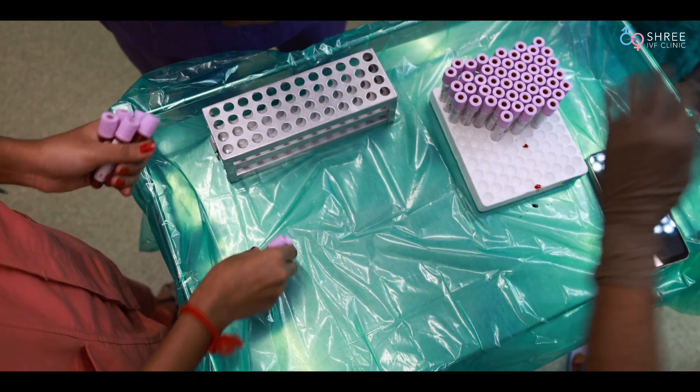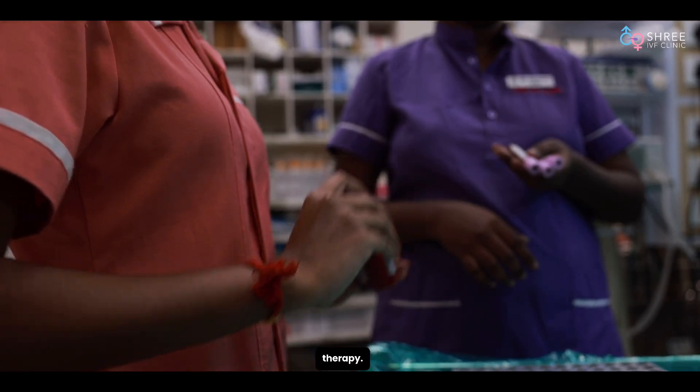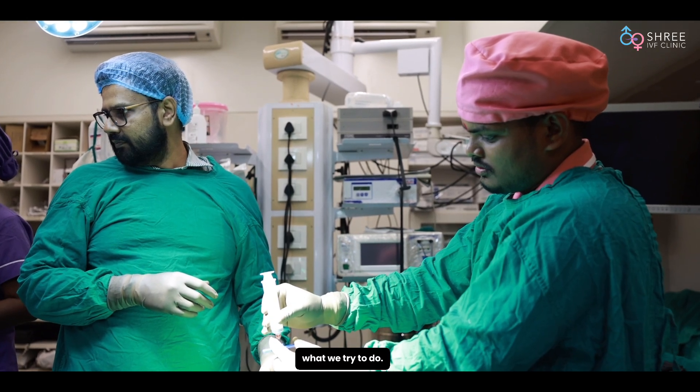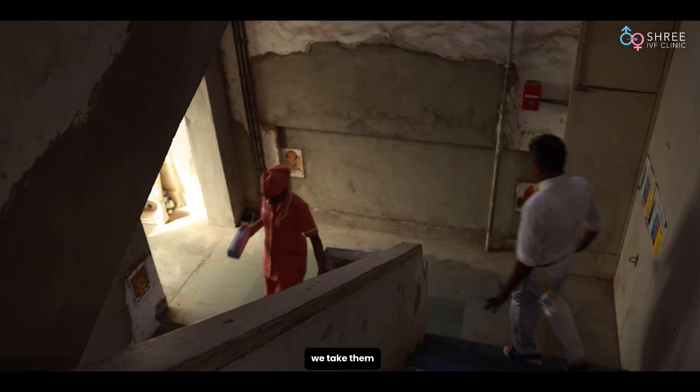Please understand that at this moment, this therapy is considered to be an experimental therapy. It is experimental because right now we do not know which is the best potential stem cell for the uterus or for the ovary. Because we don't know, what we try to do is take all cells we think are progenitor cells through a series of processing steps.